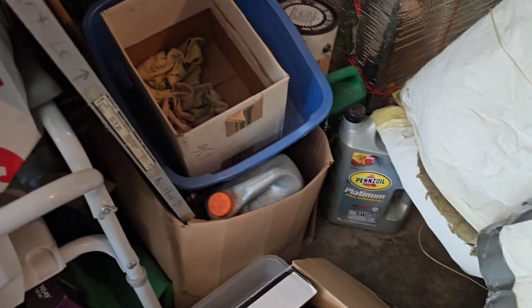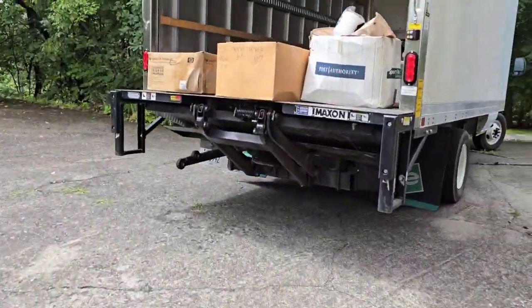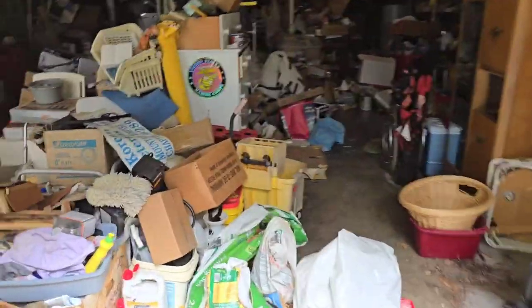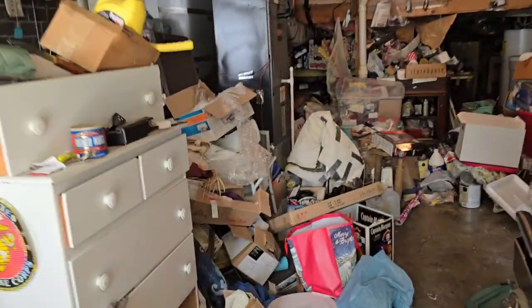We got some 5W-30 motor oil. We got a little bit of everything in this cleanup. We've been here about 10 minutes already, trying to stack all the boxes. We're gonna stack the boxes first, get those stacked nice and neat and throw in all this random trash. My helper just arrived, so we're gonna go ahead and continue on this job.